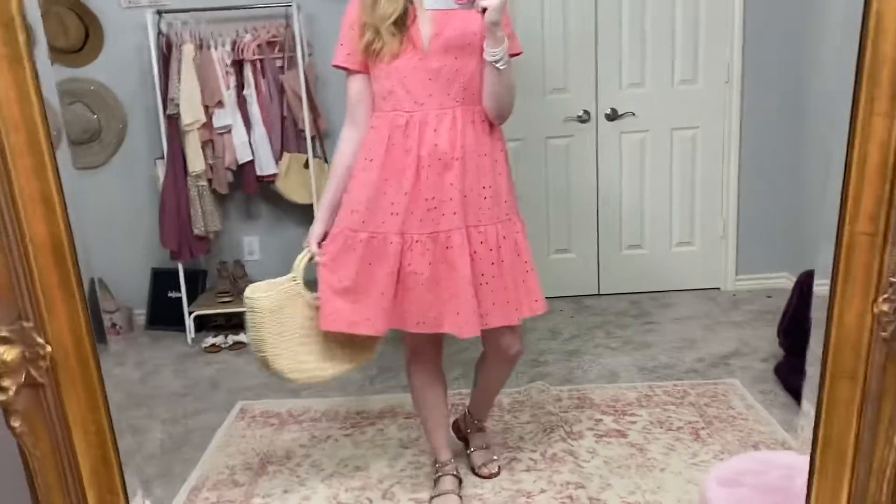If you follow me on Instagram or have seen my Target haul, this next dress will be familiar. This is one of my favorite summer dresses of all time — it's so comfortable and very flattering. It's not tight anywhere, so it definitely hides the quarantine pounds. I love anything eyelet, and this dress comes in white as well, which would be perfect for a bride-to-be at a bridal shower. I love the length, the tiers, and everything about this dress.